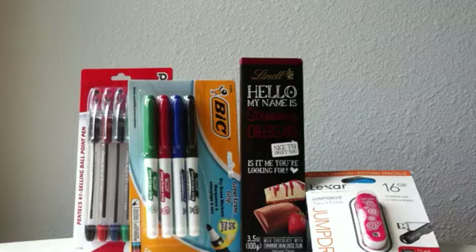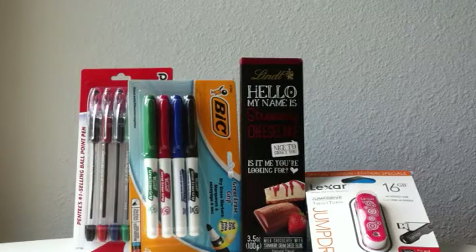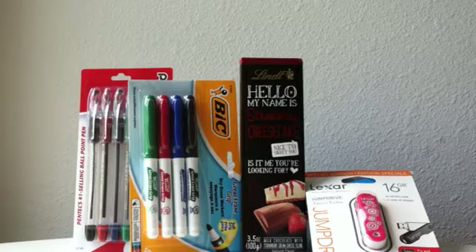Another free back-to-school item is the Mead 5-star folders. They are $0.97 regular price, and there is a coupon for $1 off two 5-star school products on Target.com or in the back-to-school catalog mailer. If you head over to SmartSource.com, there is a manufacturer coupon for $1 off two 5-star products, also available from the SmartSource inserts on August 4th, making those folders free.